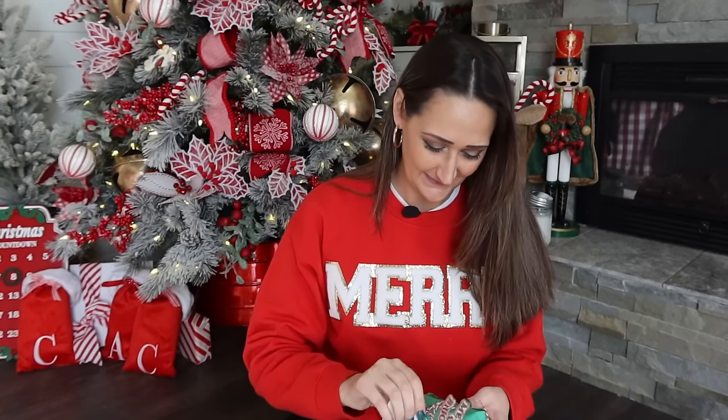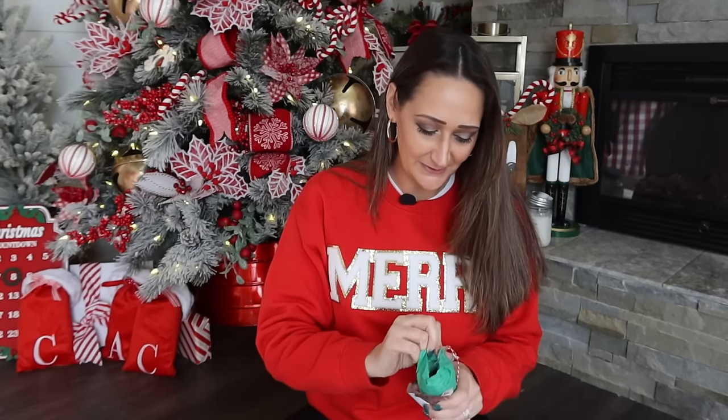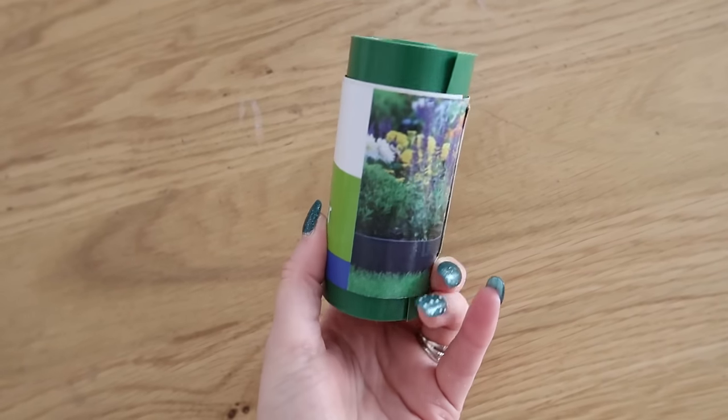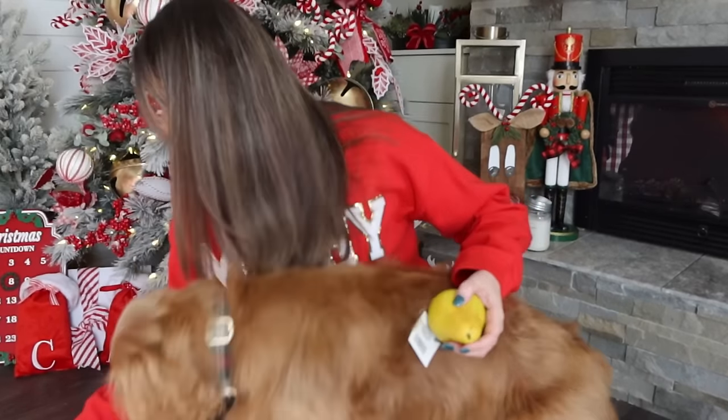Now the G for Grinch — please don't be slime, that's my only thing. Okay, it's not slime. It is a garden edger! And I think I might have sent this to Natalie at Design to the Dimes as a challenge item before, so it's a little bit of payback. But it is green, so maybe something Grinchy. I'm going to gather some ideas and then we're gonna get to crafting.